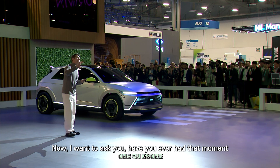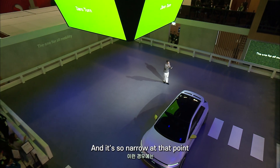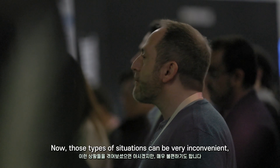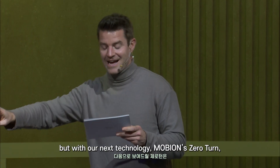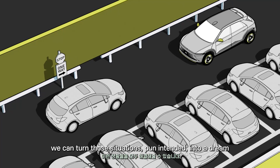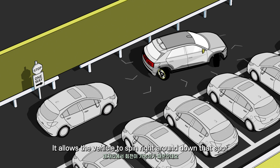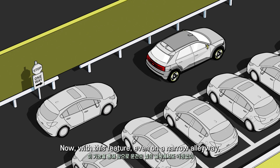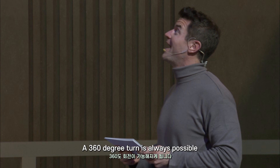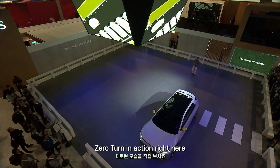Have you ever had that moment on a very narrow two-lane road, coming down and there's another car coming towards you — it's so narrow that one of you has to make a decision: who has the right of way? Those types of situations can be very inconvenient, but with our next technology, Mobian's Zero Turn, we can turn those situations — pun intended — into a dream. By individually rotating each wheel inwards to align its center, it allows the vehicle to spin right around on that spot. Even on a narrow alleyway, as long as there's space wide enough for the vehicle, a 360-degree turn is always possible. Let's see Mobian's Zero Turn in action right here.